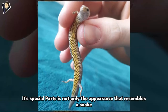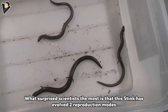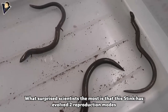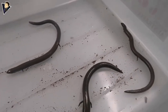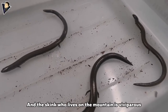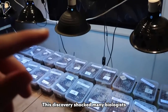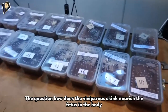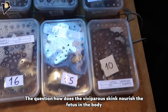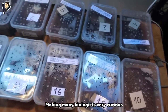What surprised scientists the most is that this skink has evolved two reproduction modes. Skinks that live by the sea reproduce by laying eggs, while skinks that live on the mountain are viviparous. This discovery shocked many biologists, raising the question of how the viviparous skink nourishes the fetus in the body.